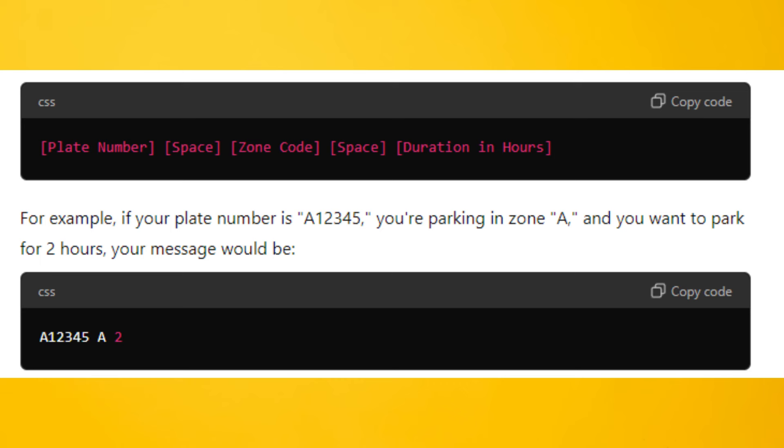For example, if your plate number is A12345, you're parking in Zone A, and you want to park for two hours, your message would be as shown.